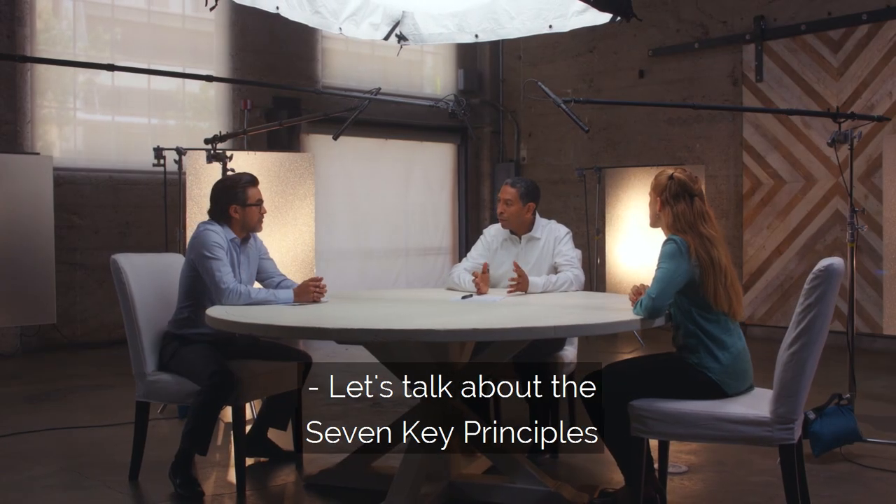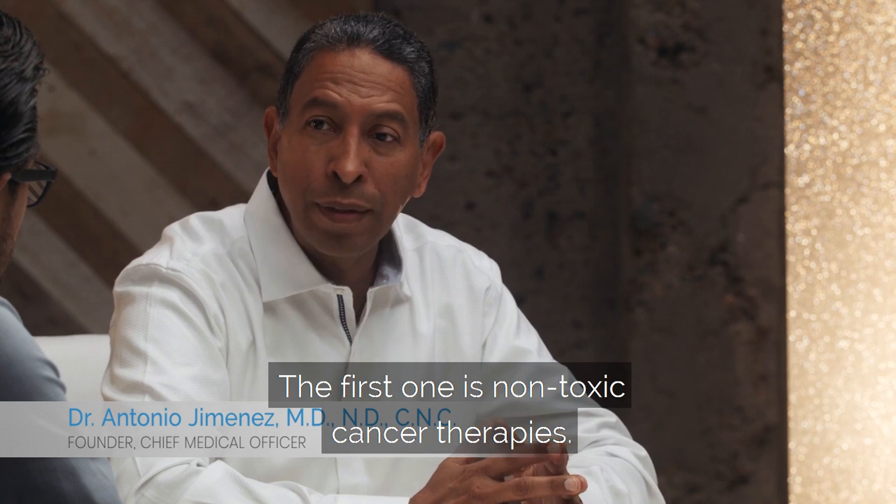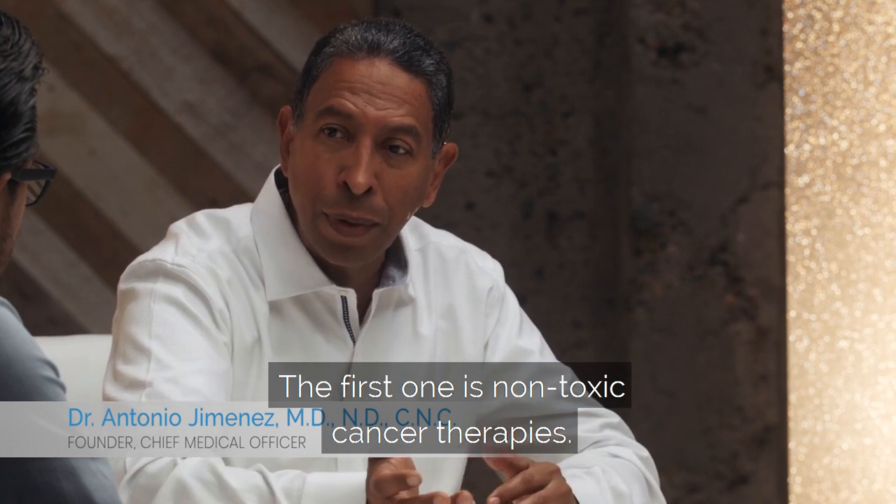Let's talk about the seven key principles that form the foundation at Hope for Cancer. The first one is non-toxic cancer therapies.